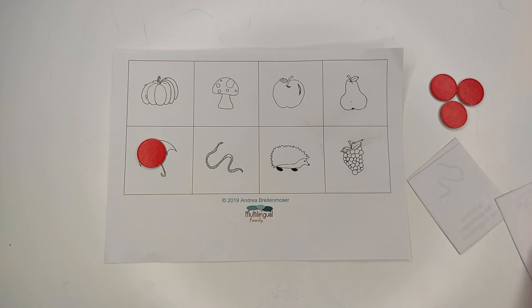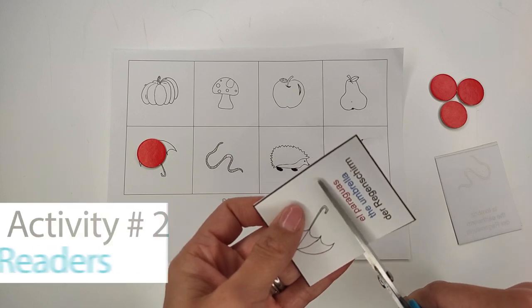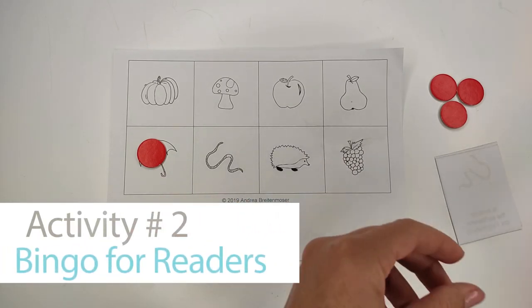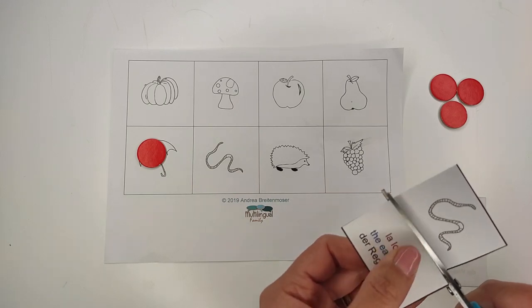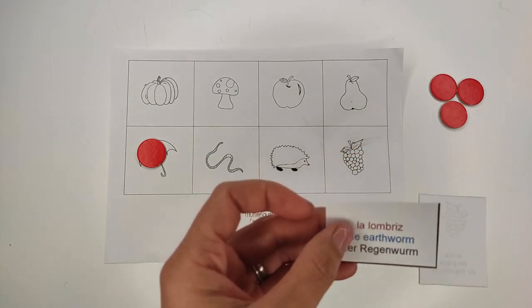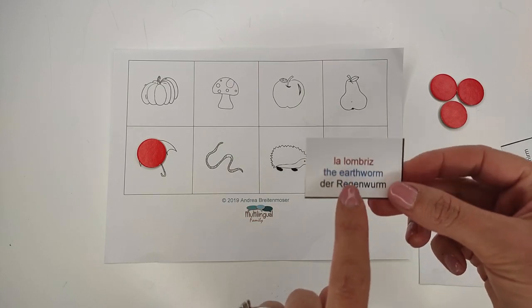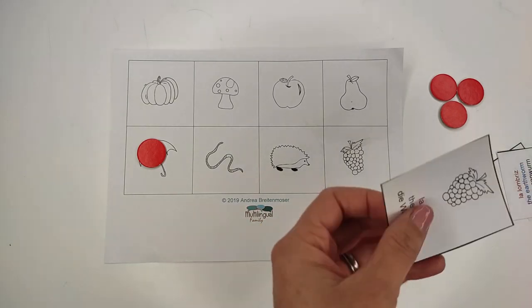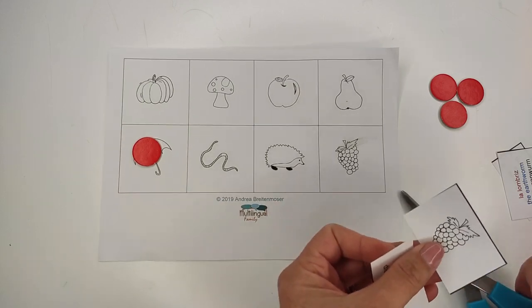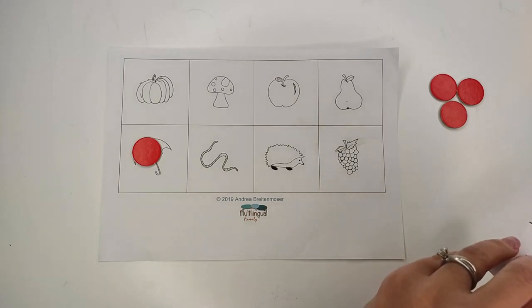Once you practice all of these words you can go a step further and cut the small cards in the middle, separating the text from the drawing like this. Play again but this time only use the words without the drawings. Notice that you can adapt the text and add up to three languages. I've got here Spanish, Danish and German but you can adapt it to the needs of your family. This version should be for school kids that are learning to read or that can read already.